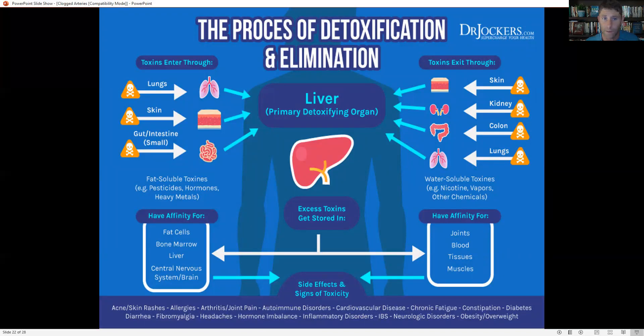We also need to open up our detox pathways. We detox through our breath, our skin through sweat, and through good bowel movements. Whether it's infrared sauna, steam sauna, or exercising in the heat, sweating helps you detoxify. Hydrate your body really well with good clean water. Exercise helps you exhale more toxins through the lungs. Deep breathing and practicing meditation are also very helpful.